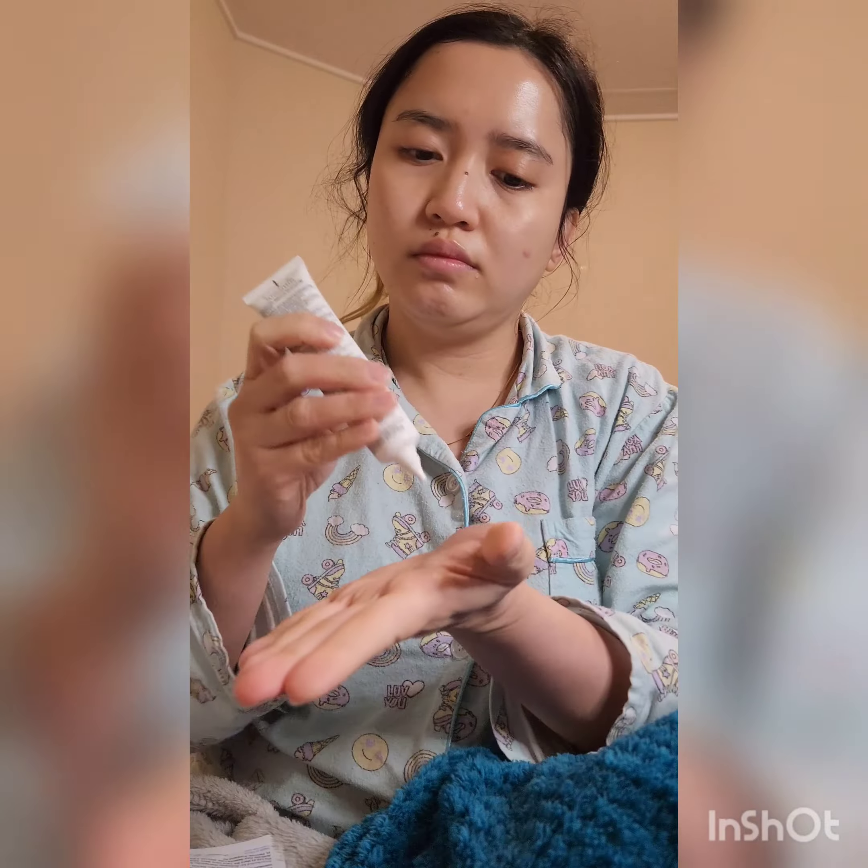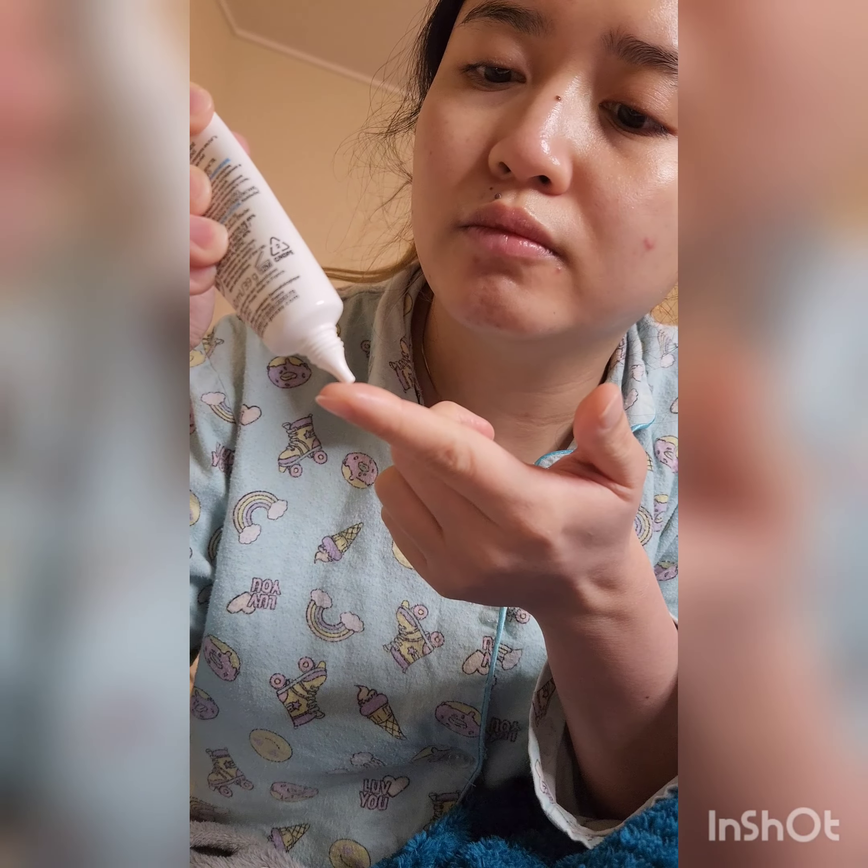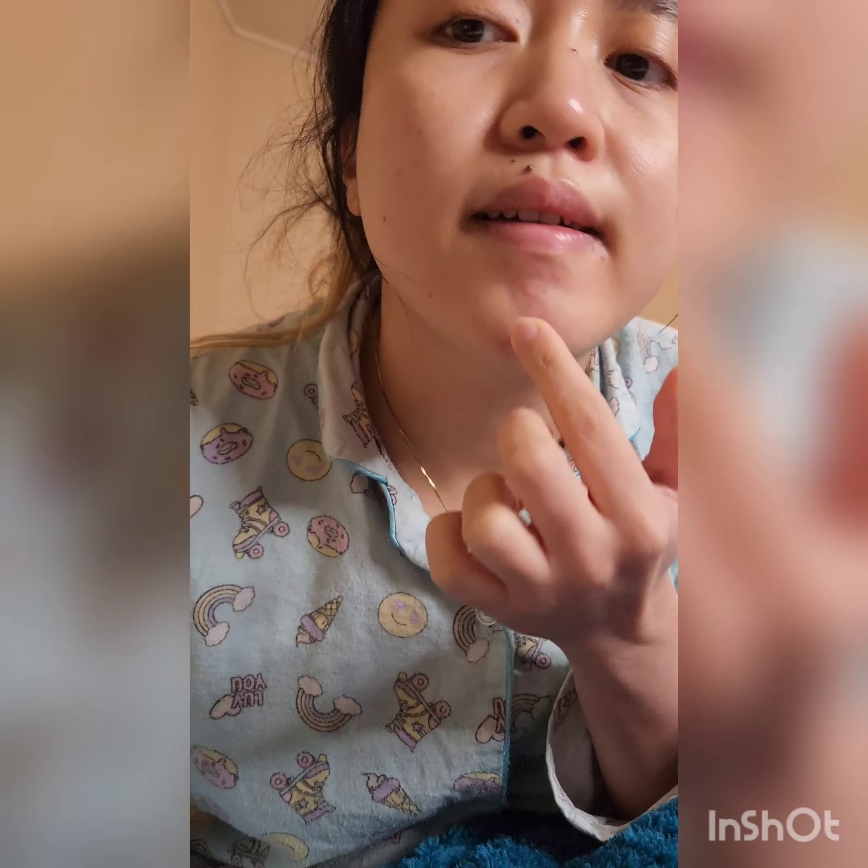For the next product, we have the Effaclar Duo from La Roche-Posay. You just get a little bit of product and it goes a long way. This is actually intended as a spot treatment, but I along with other people have been using it all over our faces, because it claims to prevent further breakdowns — and I think it does to a certain level. I'm applying another portion on the concentrated pimple area.